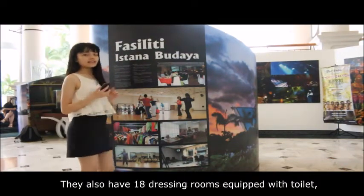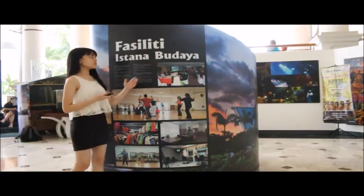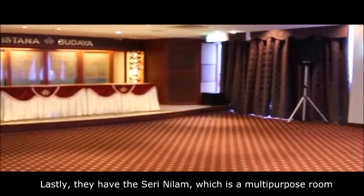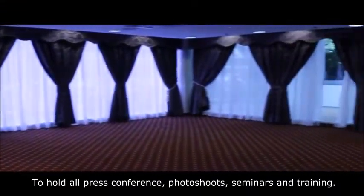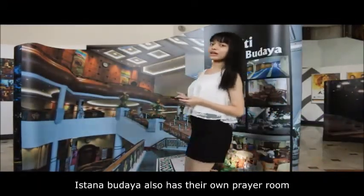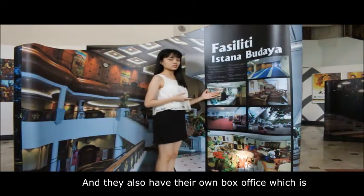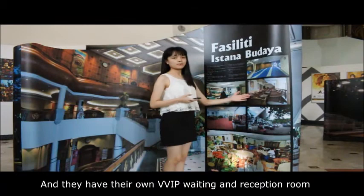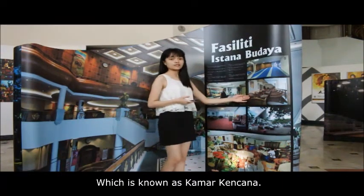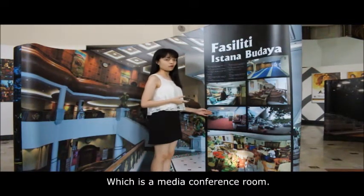There are also 18 dressing rooms, equipped with toilet, shower, and CCTV. Lastly, there is the Seri Nilam, a multi-purpose room to host press conferences, photoshoots, seminars, and trainings. Istana Budaya also has its own prayer room located at the ground floor, and their own box office which is open daily for purchasing tickets. They also have a VVIP waiting and reception room known as Kamar Kanchana, and a media conference room called Seri Banang.